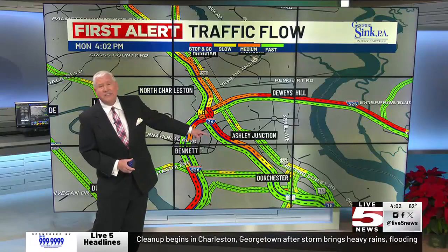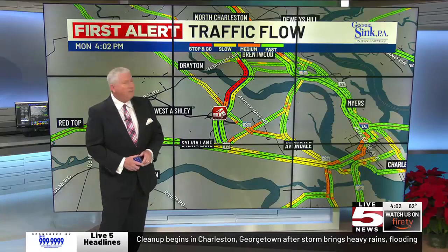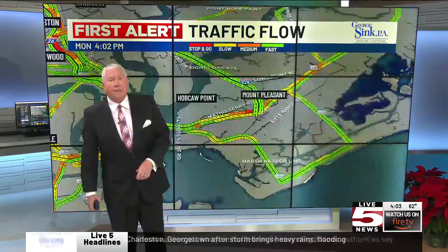26 approaching the merge is definitely slowed up, and we have a wreck just on the other side of the Glenn McConnell Parkway that's slowing things up as you make your way toward 61 on 526 on the westbound side.